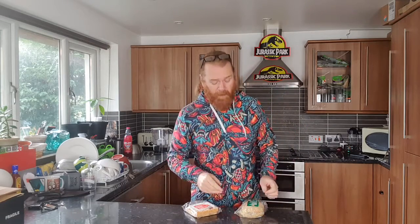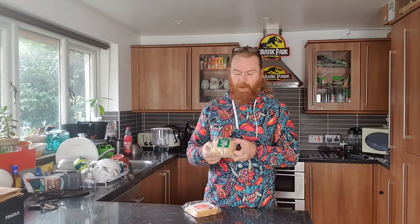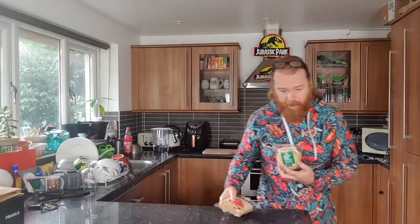Good morning, good afternoon, good evening — wherever you are watching this video. It's morning here and I am having a taste test and review of the Starbucks Beyond Meat breakfast sandwich. Yes, you heard it — Beyond Meat. I love Beyond Meat burgers. This is vegan, it's even got vegan cheese in it, and it's even got a tofu turmeric egg — an egg alternative. So that's vegan.